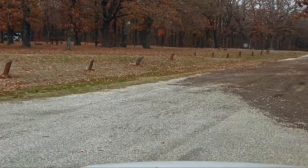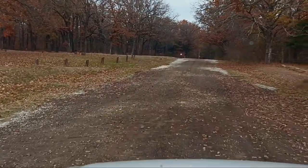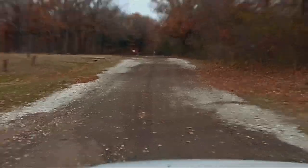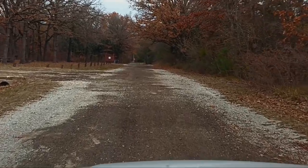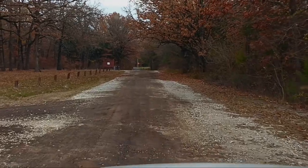This is the camping area for Coffee Mill Lake. I apologize for the shakiness of the camera — nothing I can do about it. The road out here has really been torn up.